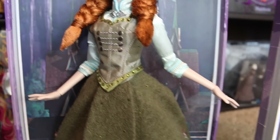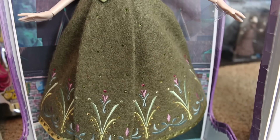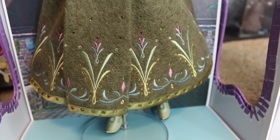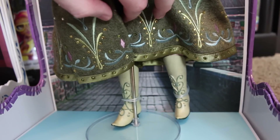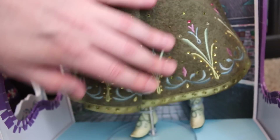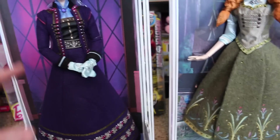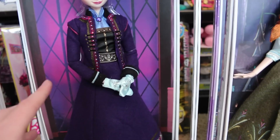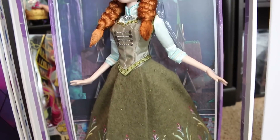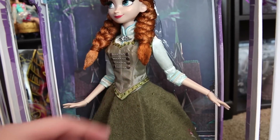They're very poseable, so if you do decide to take them out and pose them and you're not one of those extreme collectors, you can do that. Down here is the bottom of her skirt — look at all that embroidery and jewels. It's very detailed. Here are her shoes, which are like boots — they're green. She comes with a stand as well. One thing I really like about the material is it has a very warm feel to it. This material feels warm, so it feels like it's cold outside — which makes sense for Elsa. Anna's material feels warm too, which is a little awkward because it's supposed to be summer, but I still like it.